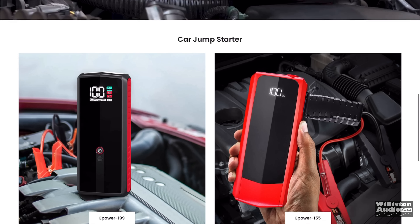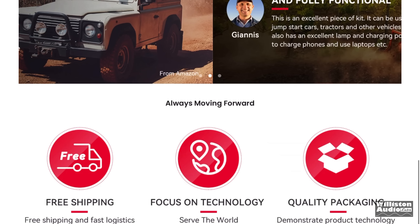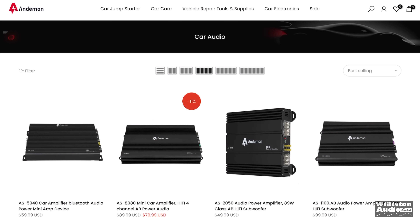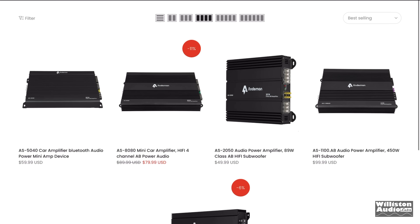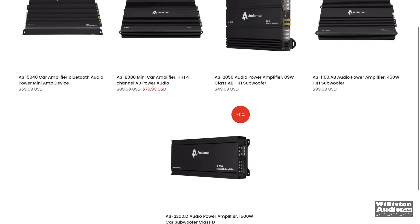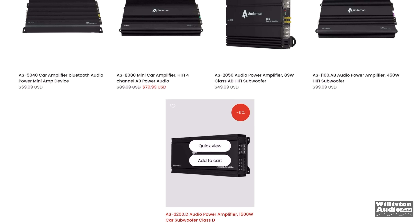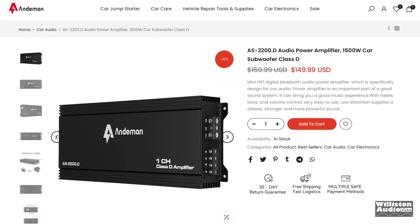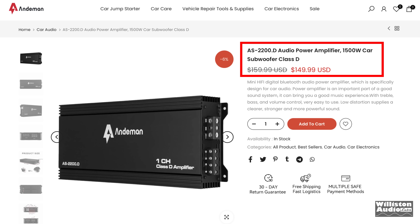They had all these battery jump packs for your vehicle. What in the world has this got to do with car audio amplifiers? I went to their car audio section and sure enough, they have five different amplifiers at the time of this video, including the one we're going to look at — the AS2200.D.